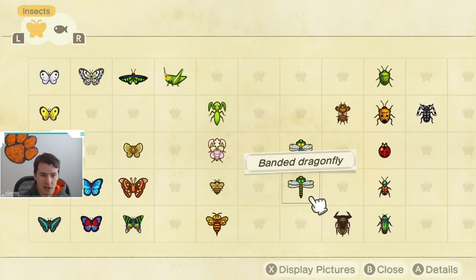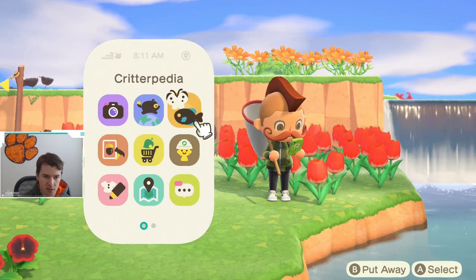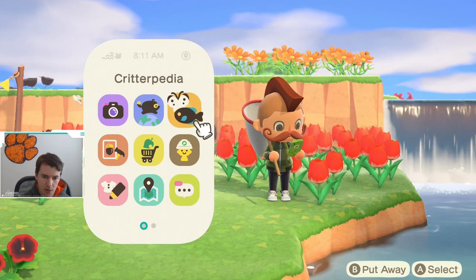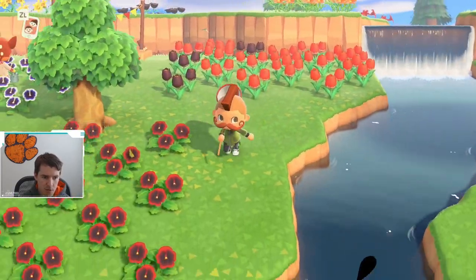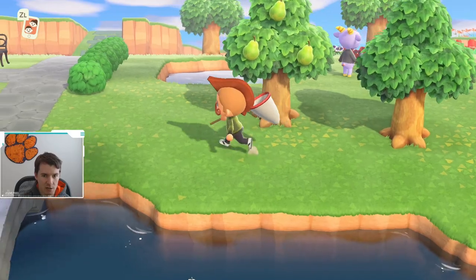The biggest challenge with these dragonflies is that they move quickly, so you're going to have to kind of sprint after it to catch it. But other than that, I think you all will have some fun catching that, just because it's a little bit more challenging to catch that bug.